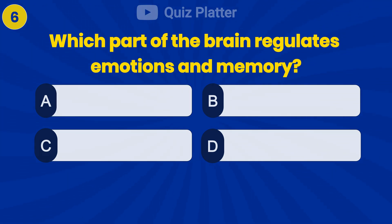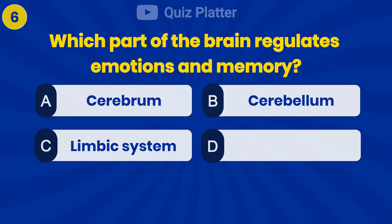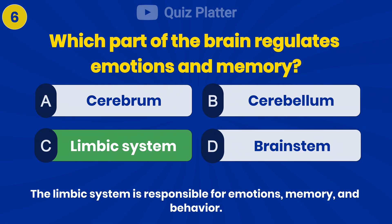Which part of the brain regulates emotions and memory? Answer C: limbic system.